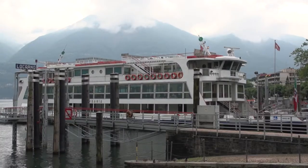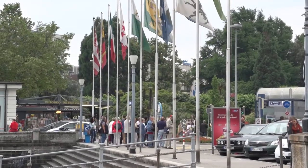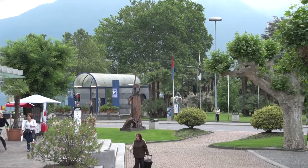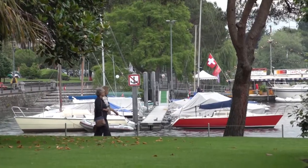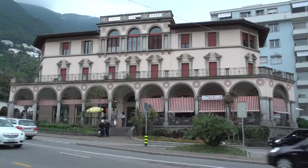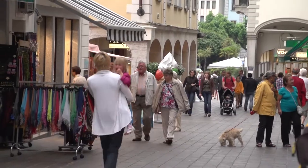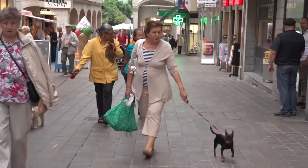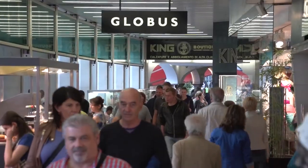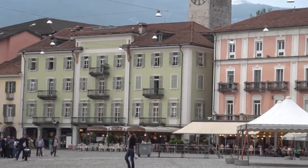There are some nice boat rides you can take on Lake Maggiore, and we'll be showing you a couple of those in other episodes about the Locarno area. It is a lakeside town with a beautiful waterfront — a park and promenade, small boats, ferry boats, and all kinds of nice sights to enjoy along the water's edge. The pedestrian zone, lined with those arcades, leads you right back into the Piazza Grande. You'll always find yourself coming back to this main central square, and there are some smaller piazzas up on the side streets as well.